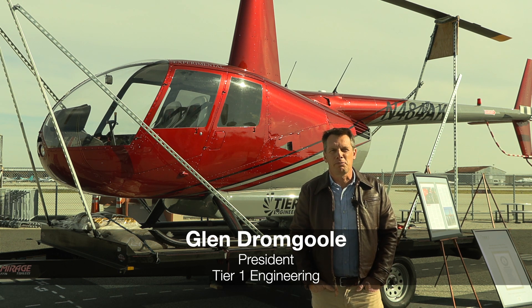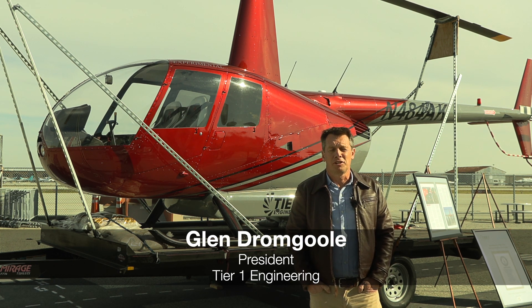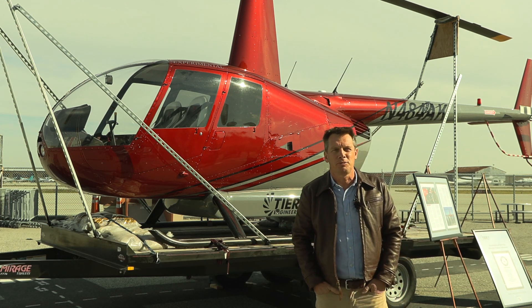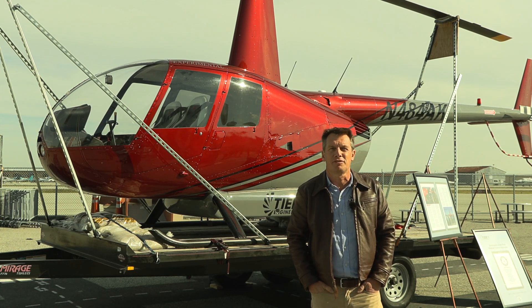Good morning. Glenn Dromgill, Terra One Engineering. I'm the principal of the organization, and this is the ER-44 helicopter. It's an all-electric modification of the Robinson R-44 helicopter.